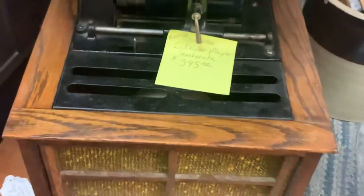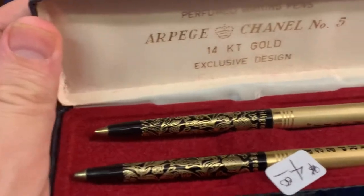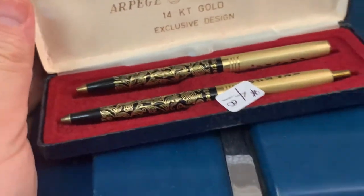Some kind of musical music player from way back in the day. There's so much to learn with antiques and collectibles — you're never going to know everything. These are Chanel No. 5 pens — pretty nice, really. If you need a good pen, that's a good price on those.